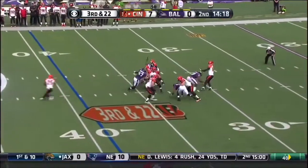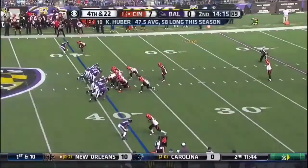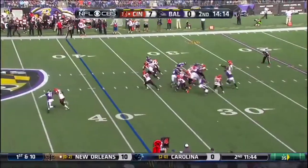Third down and 22. Upshaw coming and the pass is incomplete. Upshaw came free. Punt today for Kevin Huber of the Bengals.